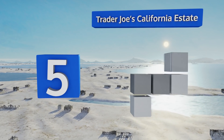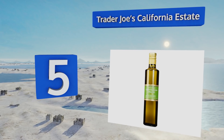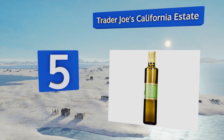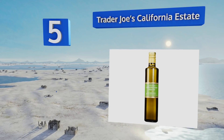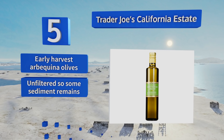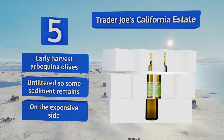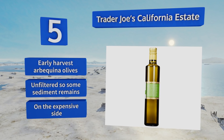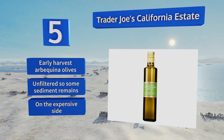Half way up our list at number five, for a mellowness that won't overpower, Trader Joe's California Estate will fit the bill nicely. Its profile is harmonious with just the barest hint of pepper, making it good for a wide variety of uses from roasting to dipping. It's made from early harvest Arbequina olives and is unfiltered so some sediment remains, but it is on the expensive side.